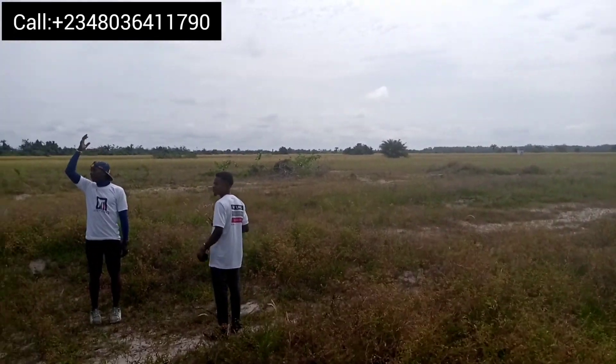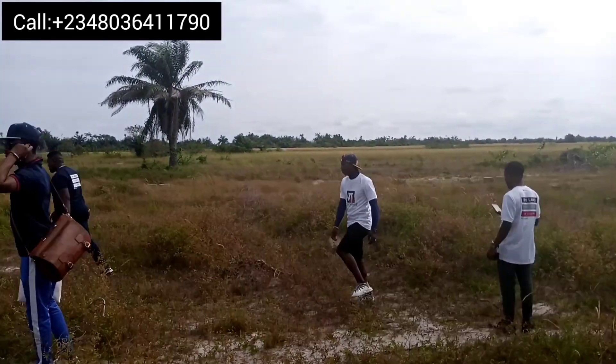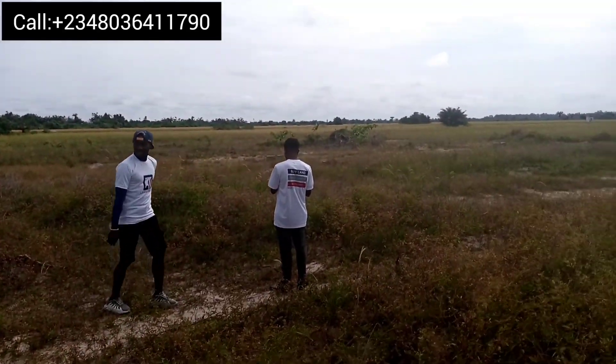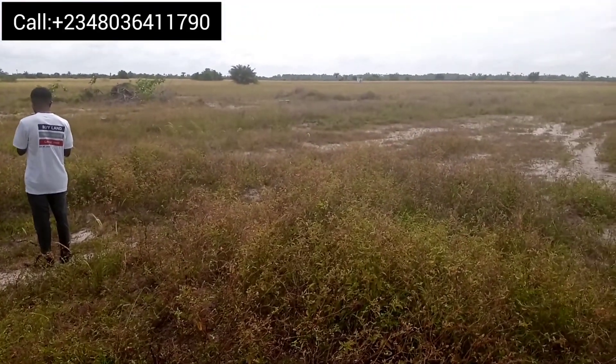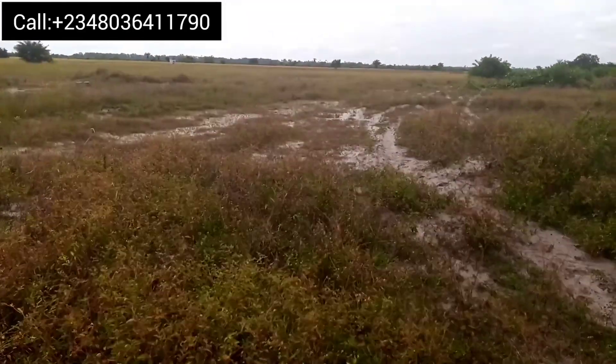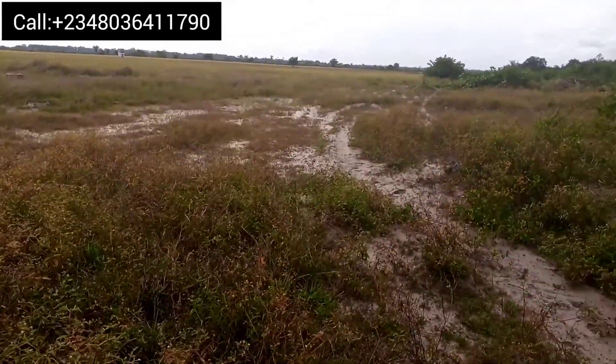Hello smart investors, we are here today at Oakwood Estate, Ibechuleki. This estate is selling for 1 million naira for 600 square meters of land, with an initial deposit of 500,000 naira to secure a piece of land here.